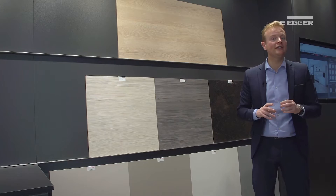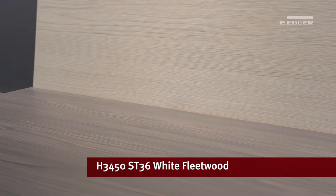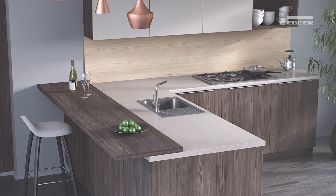This trend sees the introduction of more expressive wood grain designs with deeper textures, such as graphite Fleetwood. This highly natural finish with its deeply brushed texture creates realism and interest to the design, whilst the colour variation of the grain allows it to combine with popular grey shades from light to dark, cool to warm, as well as lighter wood grains in the Fleetwood series such as white Fleetwood — as a splashback or upstand for a modern contrasting look, tying in with doors, end panels, plinths and shelving.